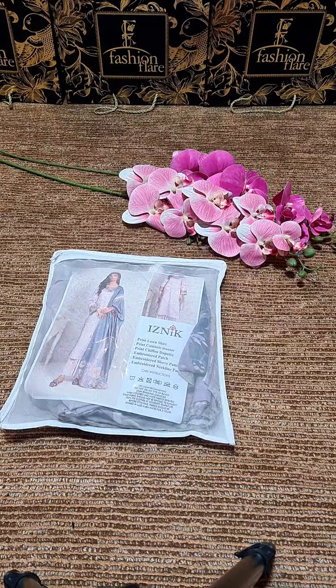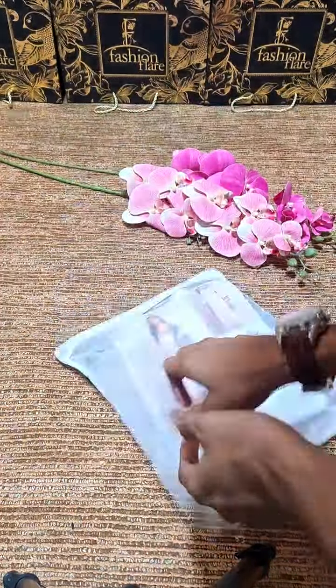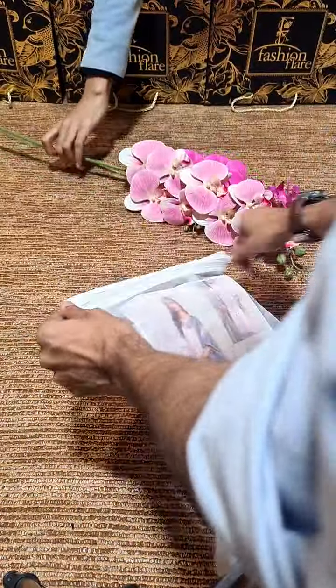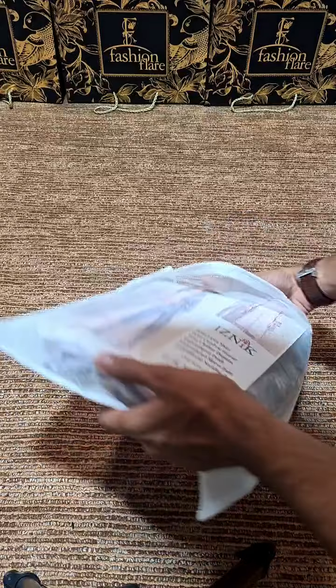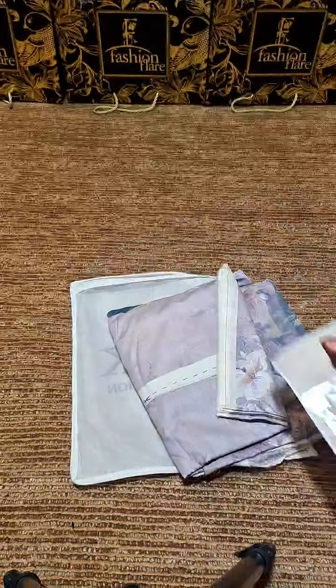Bismillahirrahmanirrahim, assalamualaikum dear customers. This is Fashion Flare. We are talking about the looks of a charming new brand — one of the most coveted, same as original style. We are a fashion player. Booking launching at our store soon, inshallah. You have to show the summer's ready-to-wear products. You have to buy one summer product — it's in stock.